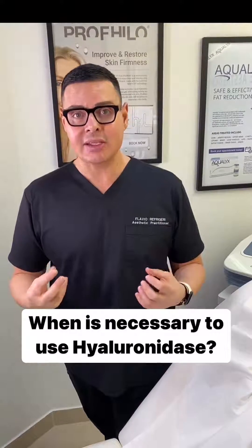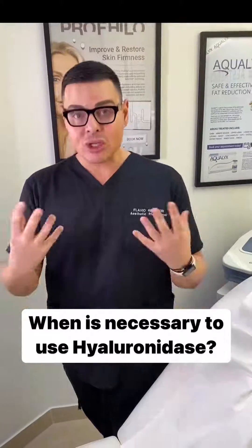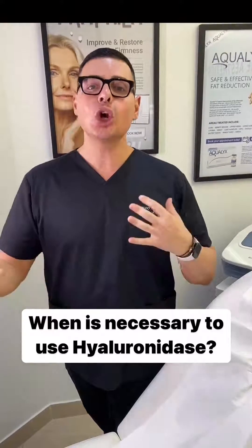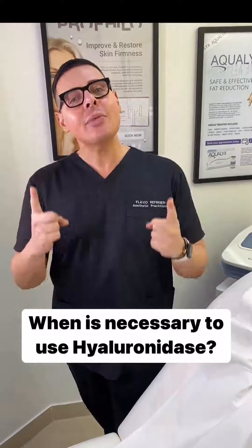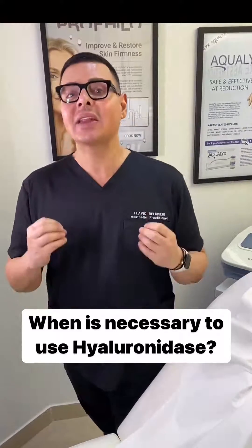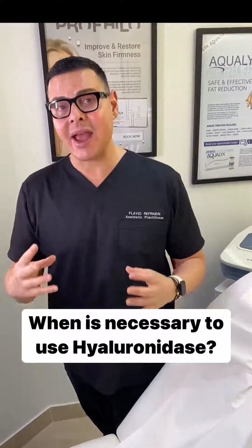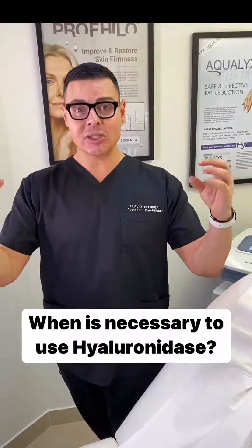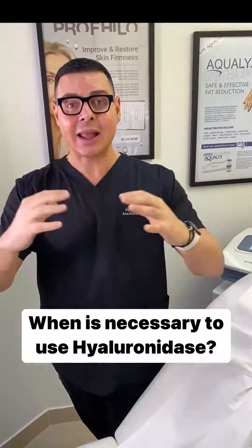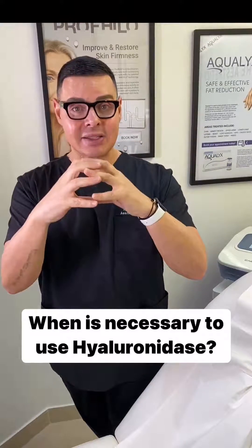So using hyaluronic acid is a good way to reduce this filler and potentially go back to a lip that looks a little bit more natural. Now, about how many times can we dissolve and go back to the same area and carry on injecting hyaluronic acid? This product is an enzyme. What it does is it literally just breaks down hyaluronic acid, and sometimes the cross-linked hyaluronic acid molecules as well.